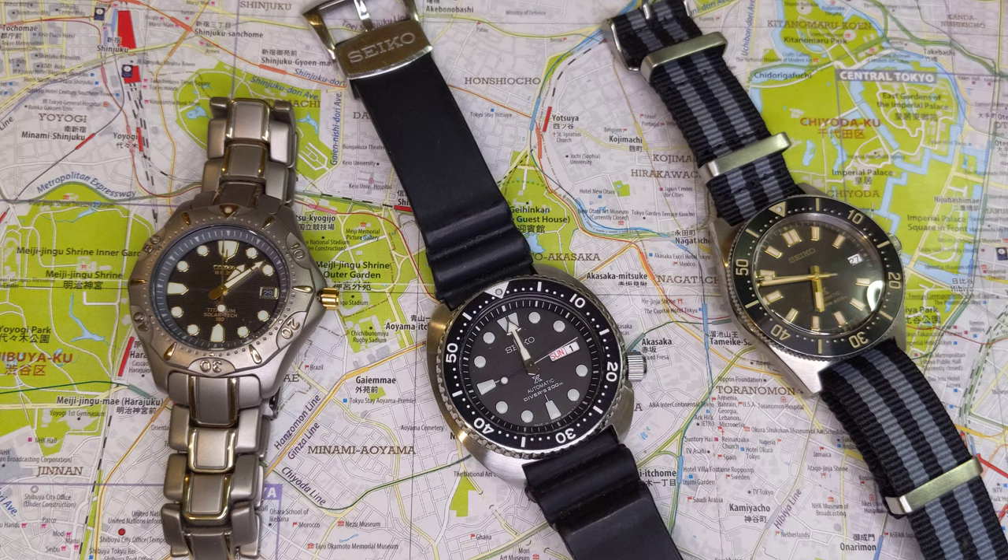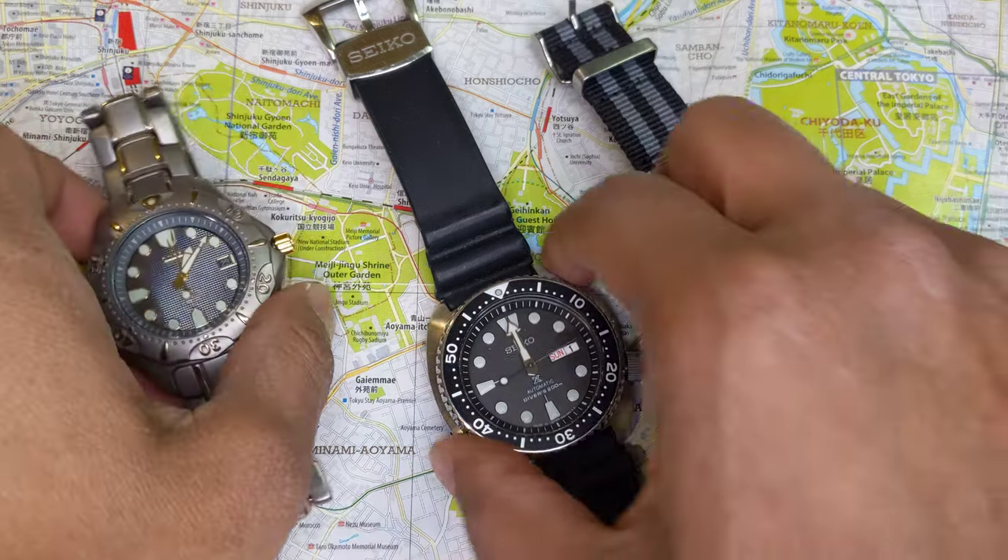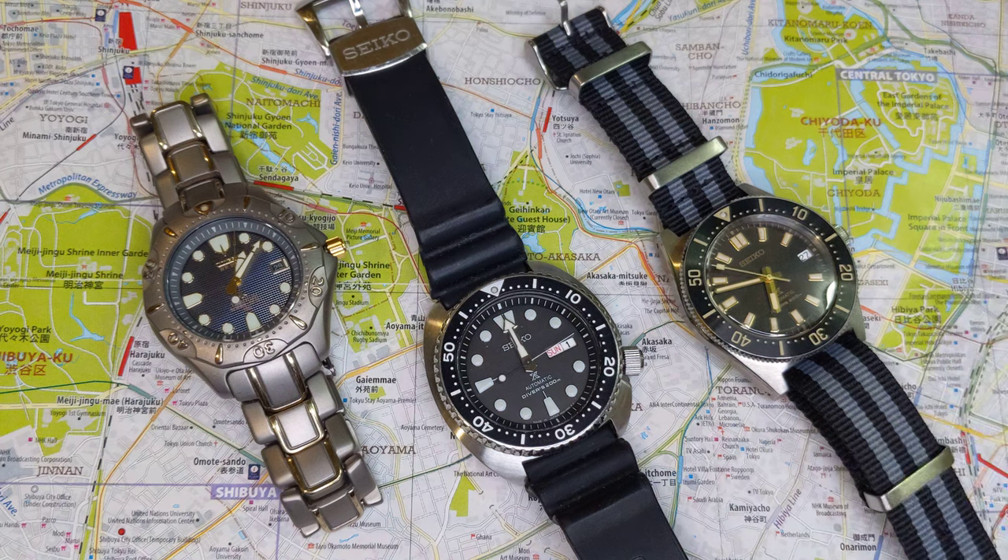If you want any of these watches, let me know, and please remember I will be contacting you through your YouTube handle, so be sure you check your messages. Thanks again, and hopefully one of you will be getting one of these watches in the mail pretty soon.